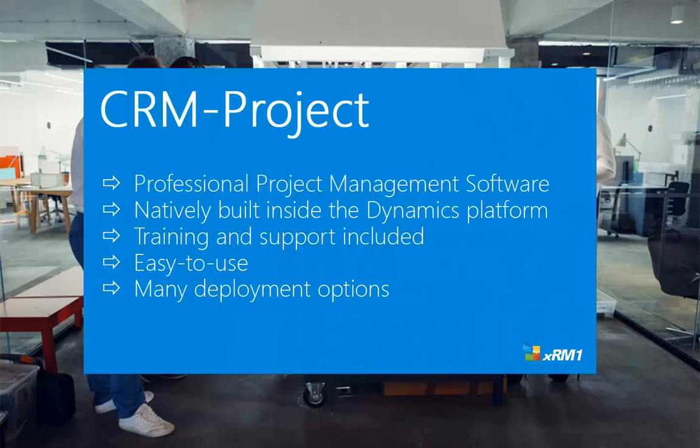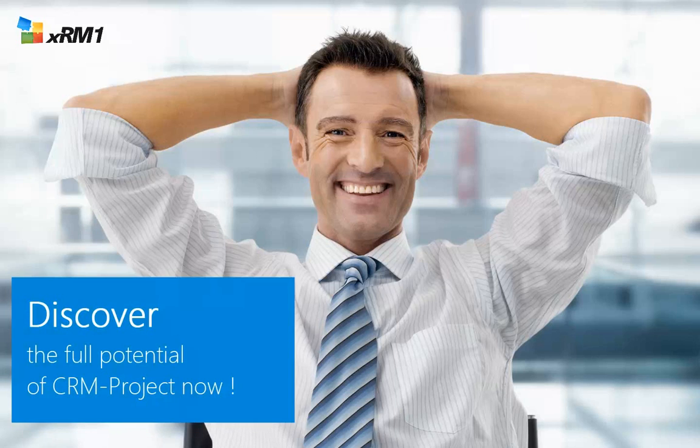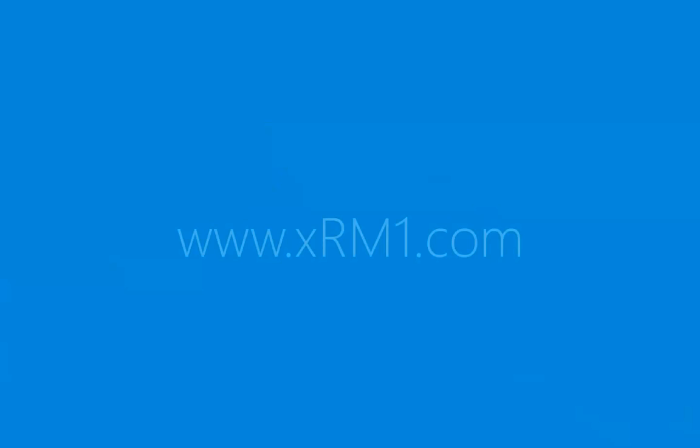Let us summarize. CRM project is professional project management software, natively built inside the Microsoft Dynamics platform. Training and support included, easy to use, and many deployment options. Our passion is to make every person and every organization on the planet more productive and daily work easier. Don't wait — go ahead and discover the full potential of CRM project now at xrm1.com.